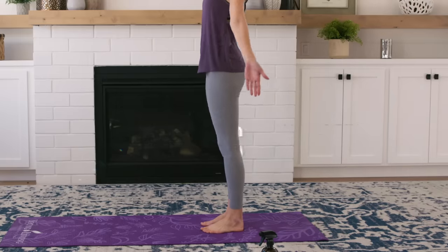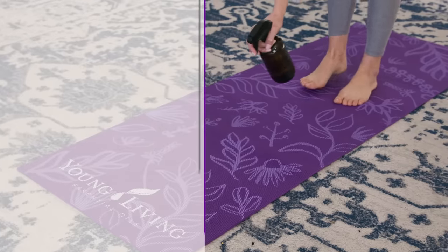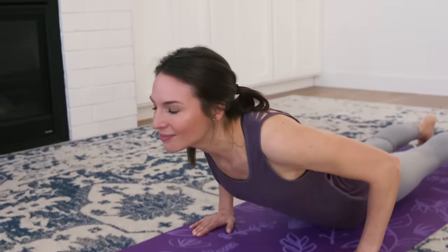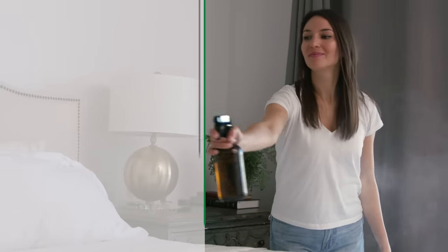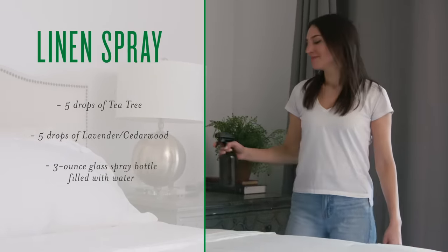Breathe in a refreshing, relaxing aroma during your vinyasas. Make your yoga mat zen-ready by spritzing a DIY mat cleanser on the surface. A good night's sleep calls for a calming, fresh aroma — with a DIY linen spray, get cozy under scented covers and prepare for sweet dreams.